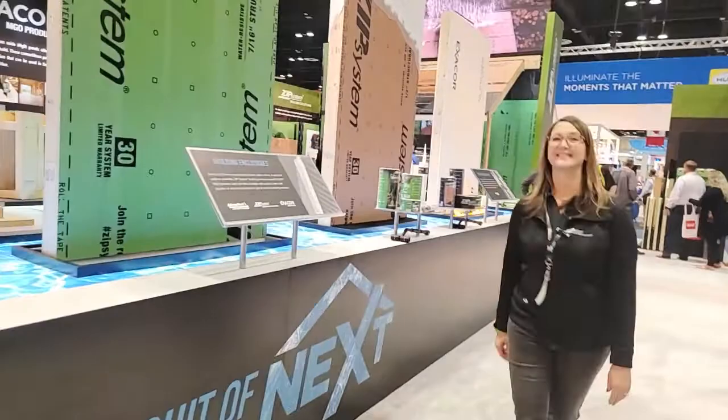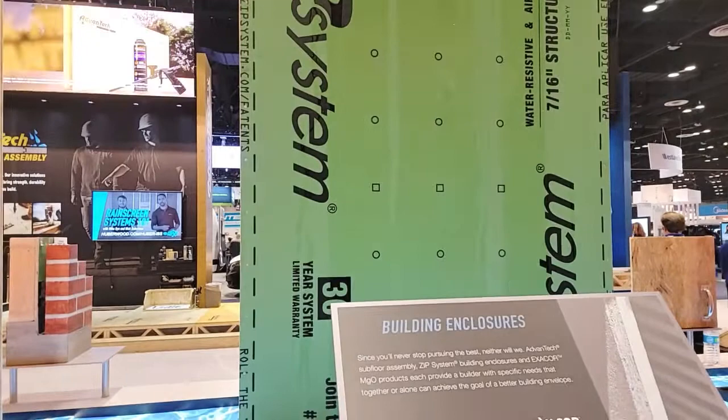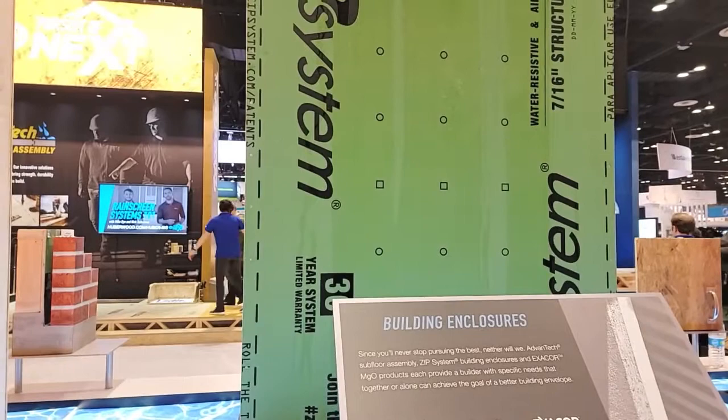So let's take a look at the Zip system, which is the next one over here. We worked together 12 years ago on this product on a house. I was sold immediately because we left this product outside for months — I know you're not supposed to do that because the client couldn't make up their mind on the cladding — and when we finally installed it, the Zip system looked like the day we installed it. Great product.